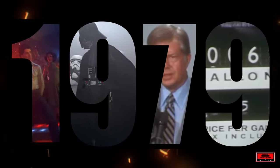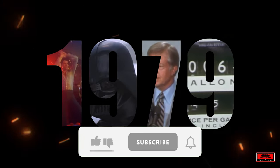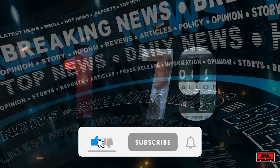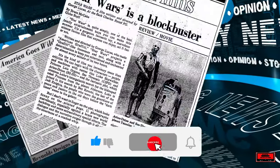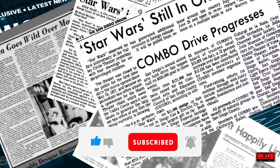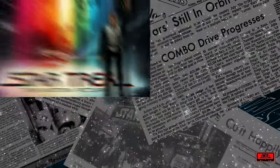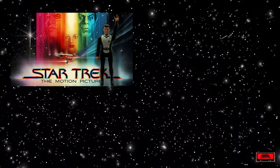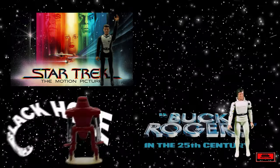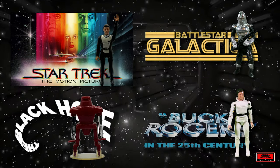The year was 1979. Disco music was losing its groove and gas prices were skyrocketing. With the release of Star Wars in 1977, movie studios were on the hunt for the next big space blockbuster. This year saw the release of many space-themed shows and movies, such as Star Trek The Motion Picture, Buck Rogers, The Black Hole, and Battlestar Galactica, all to varying degrees of success.